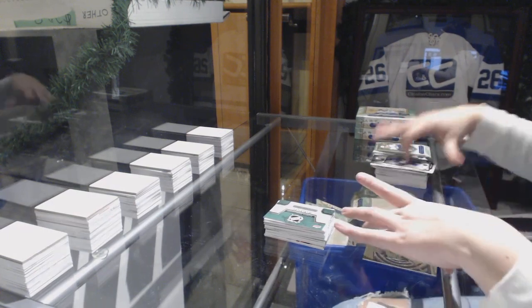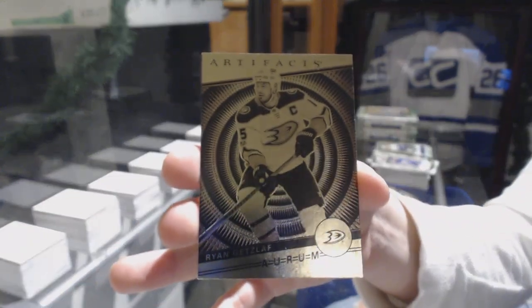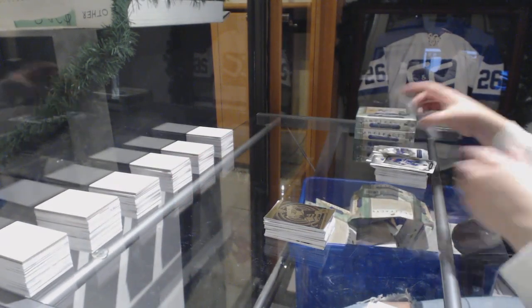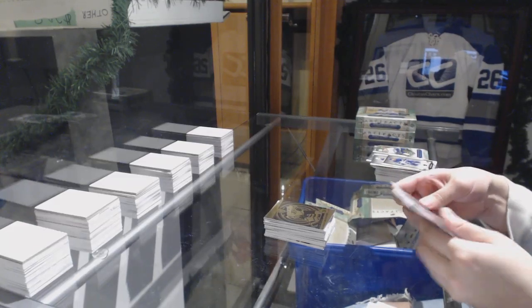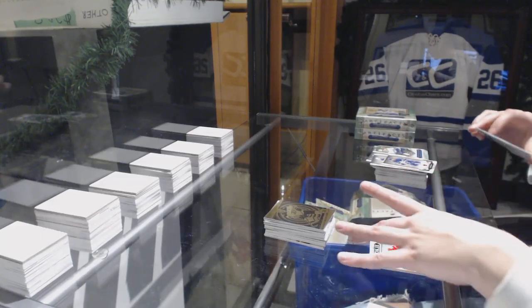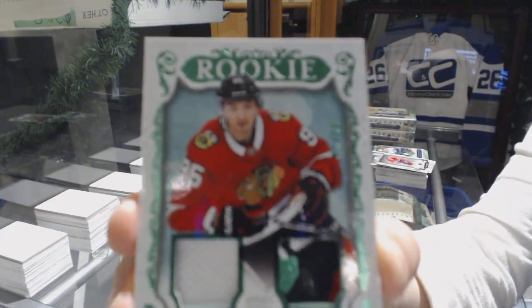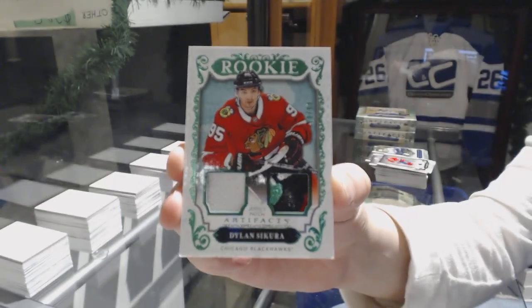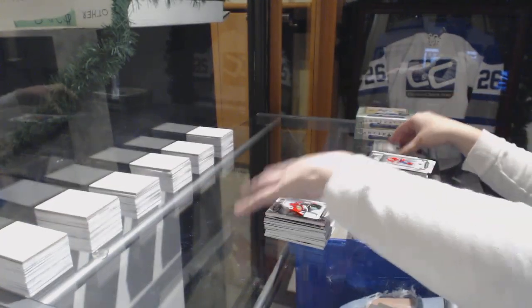We've got an Orem for the Anaheim Ducks, Ryan Getzlaff. Three for three on patches — that's pretty good. This one's nice too: Emerald Rookie Jersey Patch, number to $99 for the Chicago Blackhawks, Dylan Secura. That's a pretty nice patch. And $2.20 was Sam Steele for the Anaheim Ducks.